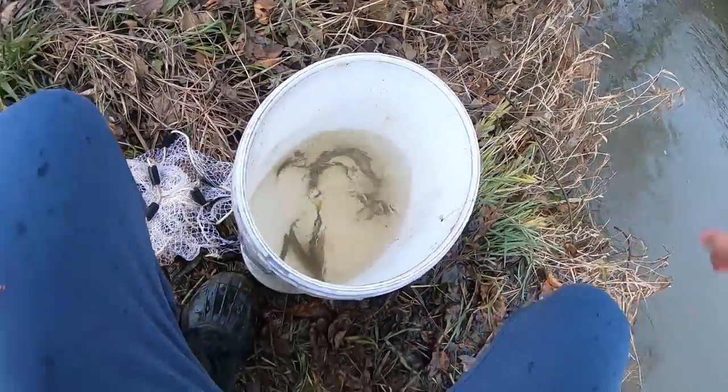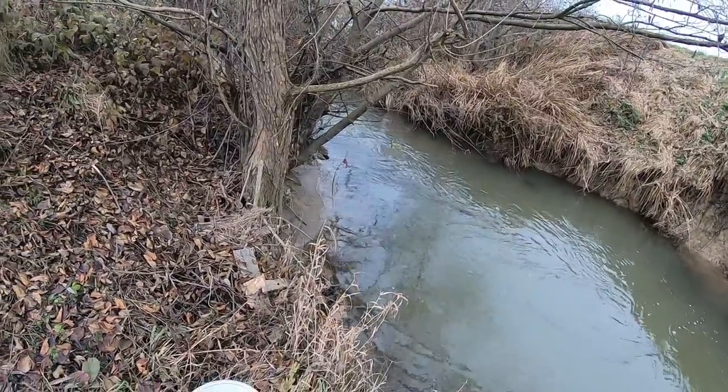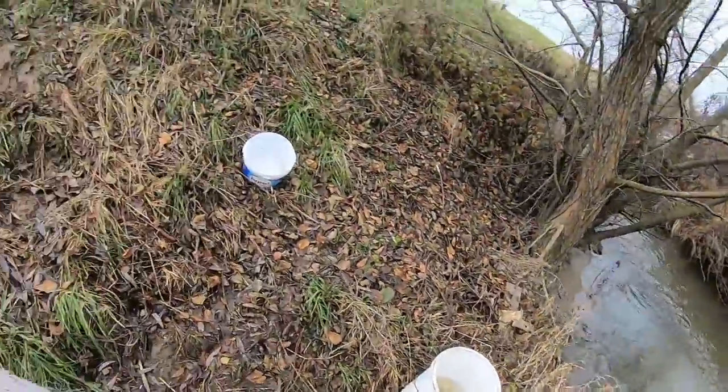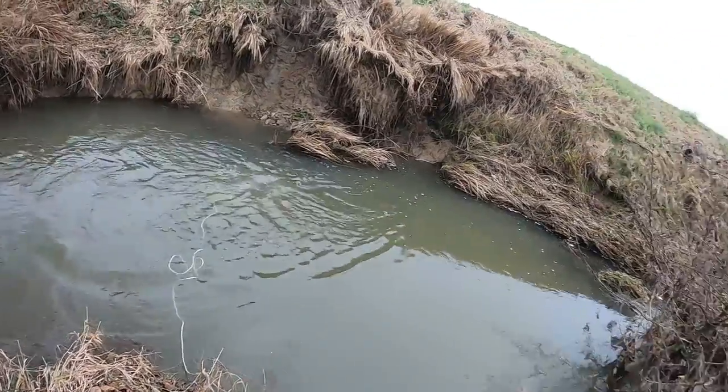Beautiful. This one is too big for bait, but I can put that fella in my pond — so nice! Okay, last cast — that was better.